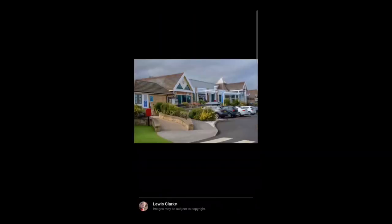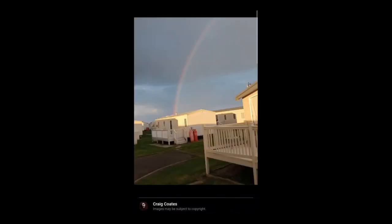There's another picture of the front — you can see the shop and some other things too, including the main area where all the entertainment, the restaurant, and the swimming pools are. And there's a lovely picture of the holiday park with a rainbow in the sky — how beautiful is that?